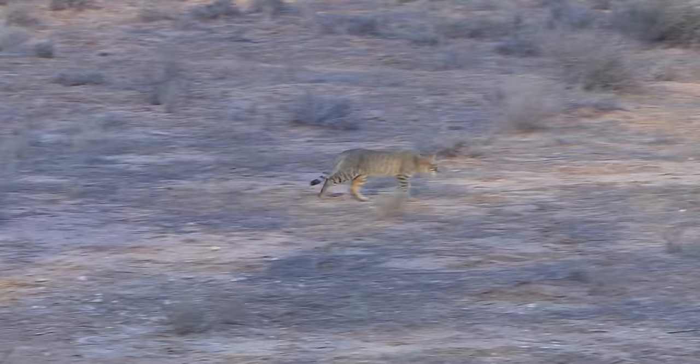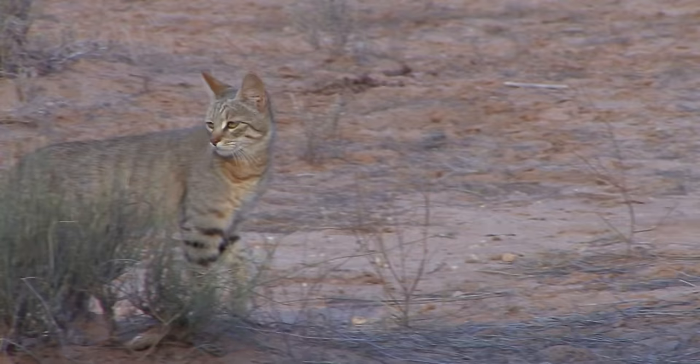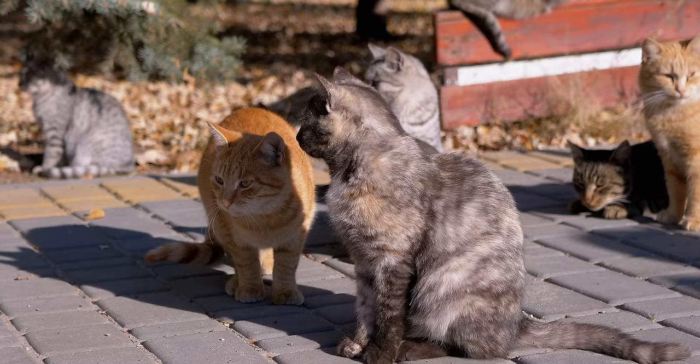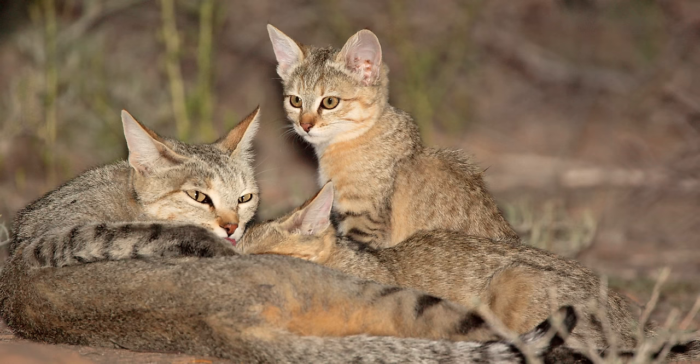Besides the colouring and size, the main difference between wildcats and domestic cats is that wildcats are more solitary. Feral domestic cats tend to form colonies and tolerate each other to a degree. The African wildcat is a lone cat and only hangs out with others during mating season. Their litters are smaller than those of domestic cats, with just about three kittens on average.